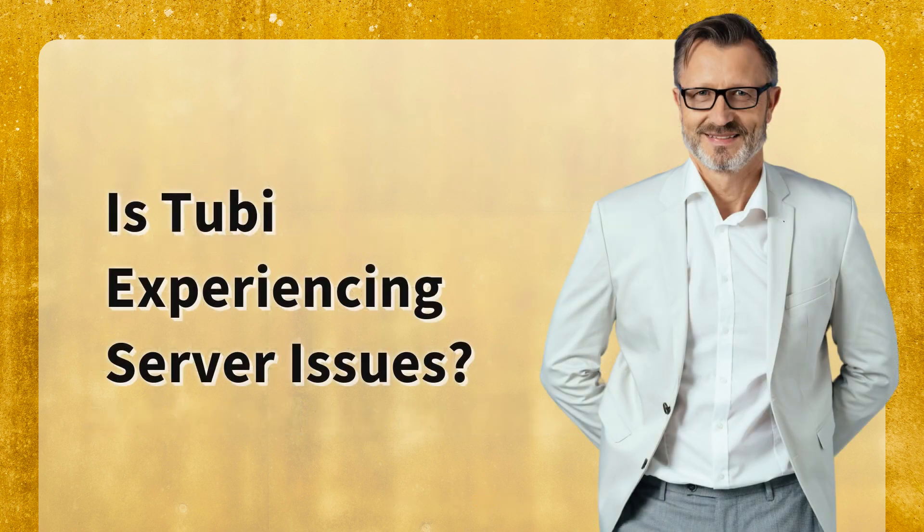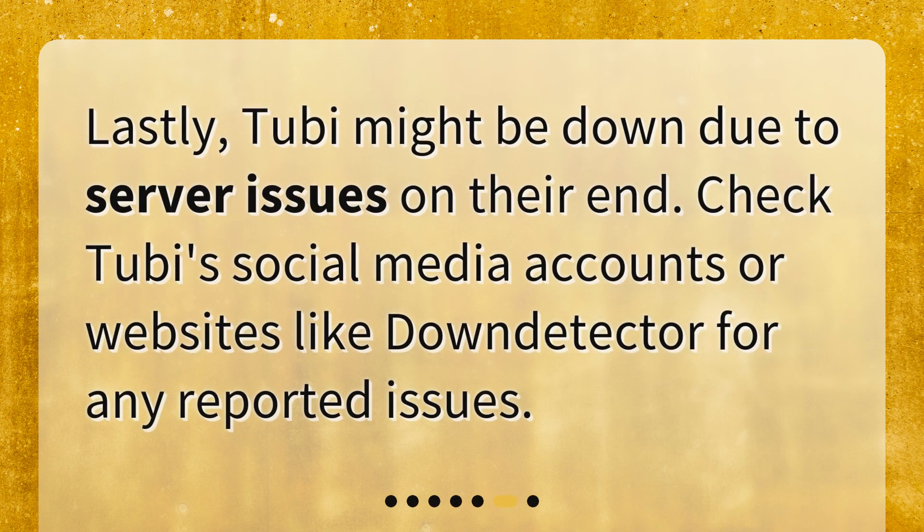Is Tubi experiencing server issues? Lastly, Tubi might be down due to server issues on their end. Check Tubi's social media accounts or websites like DownDetector for any reported issues.